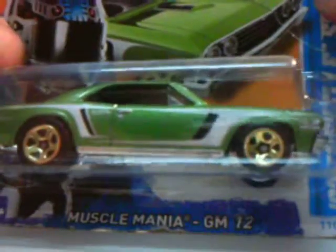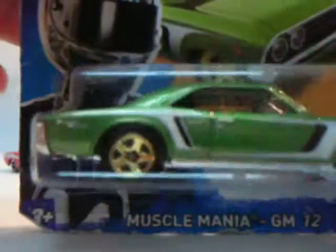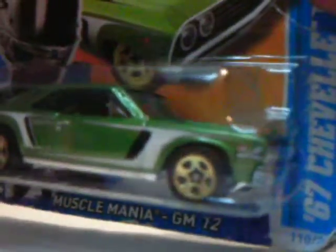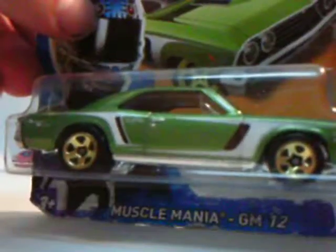Another Muscle Mania — 67 Chevelle SS 396, in green, gold wheels, very nice temples, very nice green also. Muscle mania, never get wrong with this kind of car.